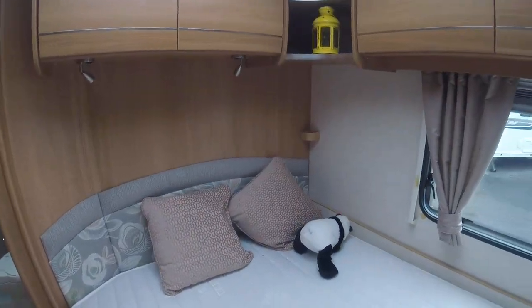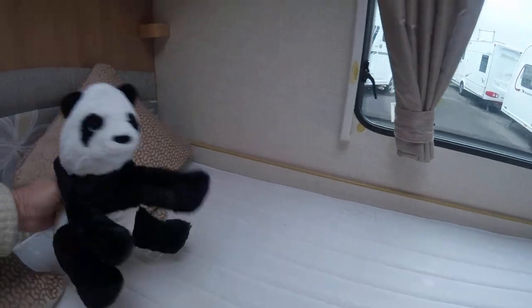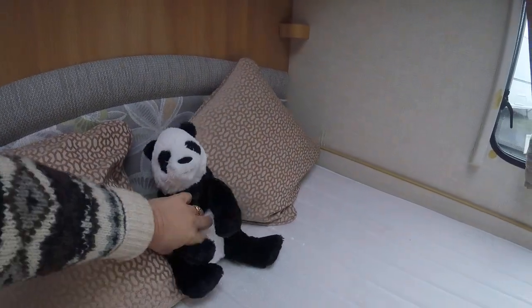Unfortunately, Panda's fallen over — put him back. Large wardrobe with double doors.